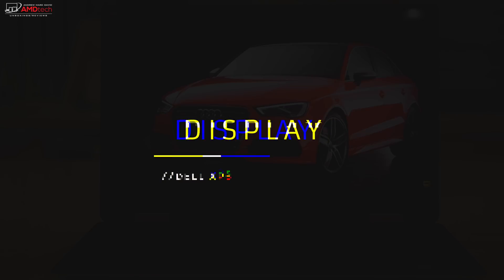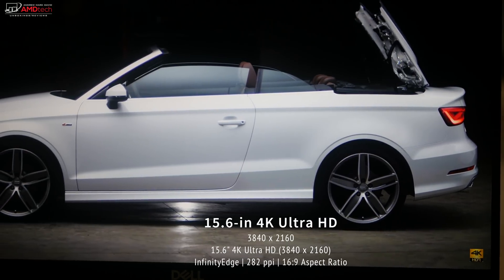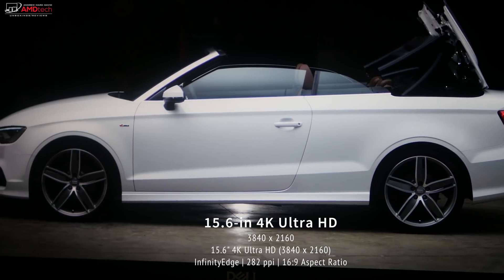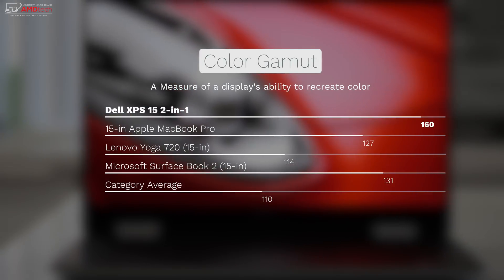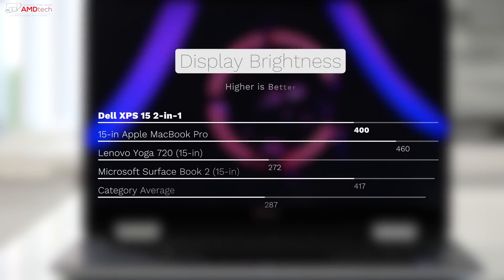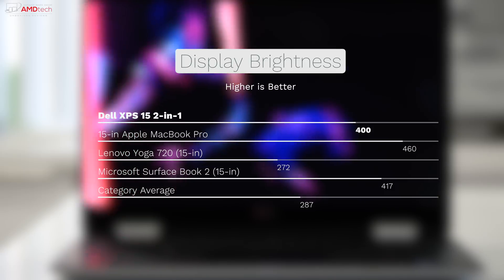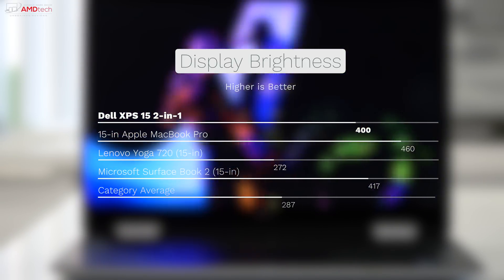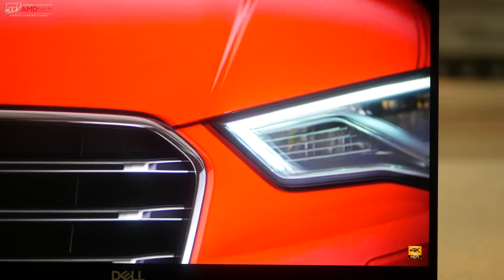Without a doubt, one of the best features of this device is its gorgeous display — it's simply stunning. It's a 15.6-inch 4K UHD display at 3840×2160 resolution, 282 pixels per inch, with a 16:9 aspect ratio and an awesome 160% of the sRGB color gamut, beating the premium laptop average of 111%, the Lenovo Yoga 720, the MacBook Pro, and the Surface Book 2. At 400 nits it's very bright, with very deep blacks and vibrant colors. This is one of the best screens I've ever seen on a laptop.